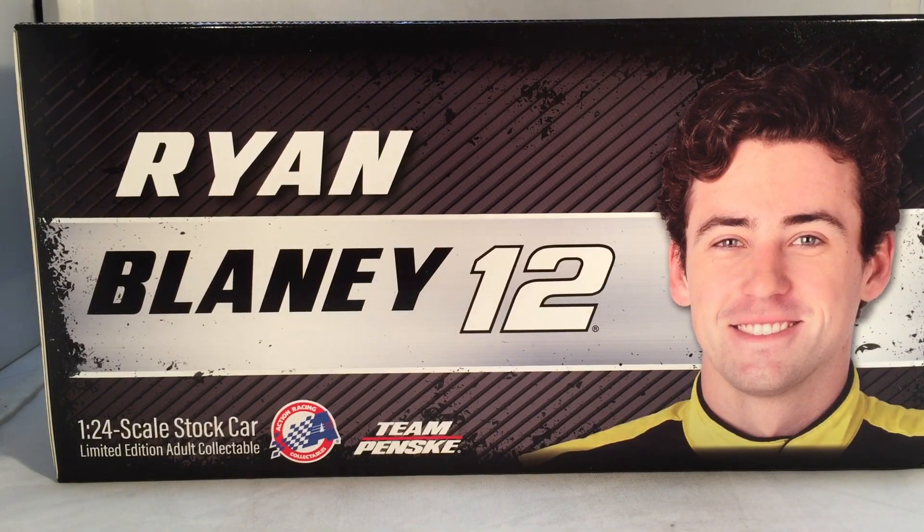Hello and welcome to another Bushwhacker review. Today we are going to be taking a look at Ryan Blaney's Menards Libman Ford for 2019.